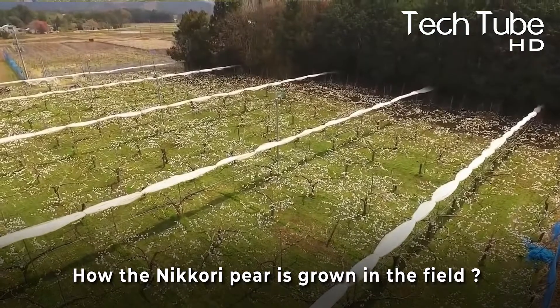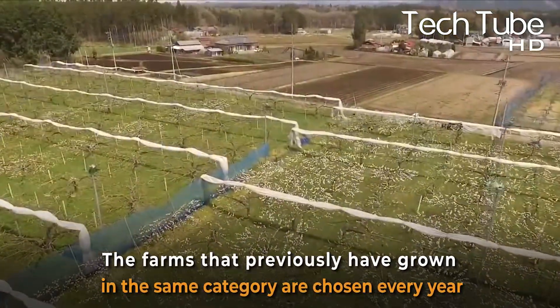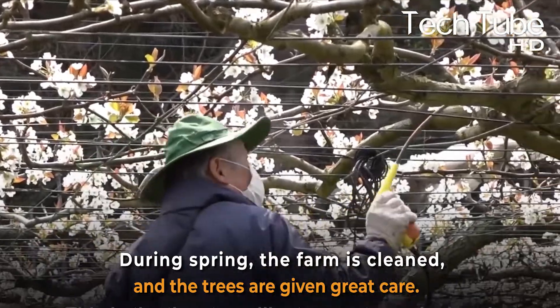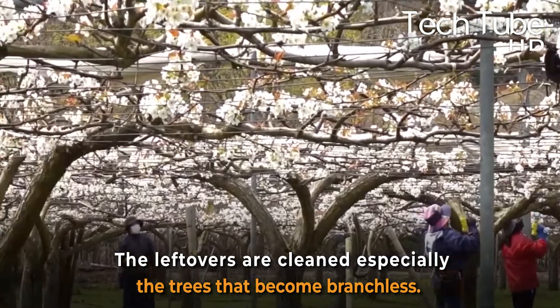Let us show you how the Nikori pear is grown in the field. The farms that have previously grown the same category of pear are chosen every year. During spring, the farm is cleaned and the trees are given great care. The leftovers are cleaned, especially the trees that become branchless.